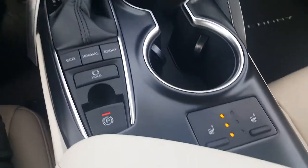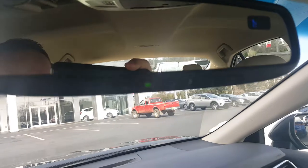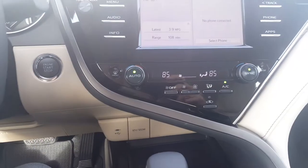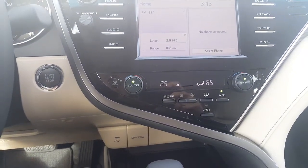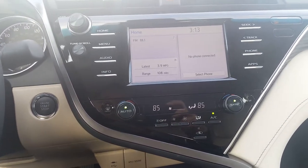This does have heated seats, an automatic parking brake, also eco, normal, and sport driving modes, dual climate control. It also has your auto-dimming mirror and directional controls. This does have the Entune audio, so it is compatible with the Scout GPS navigation system, which makes it very convenient and easy.